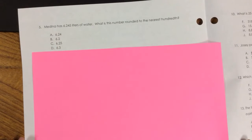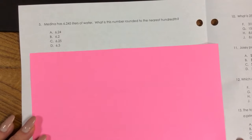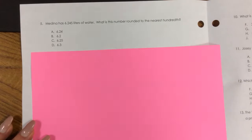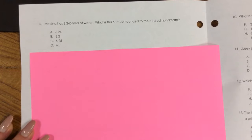Number 5. Medina has 6.245 liters of water. What is this number rounded to the nearest hundredth? A. 6.24, B. 6.2, C. 6.25, D. 6.3.